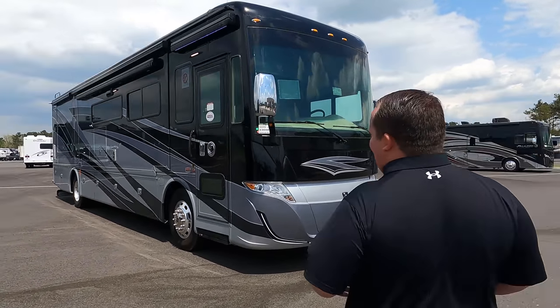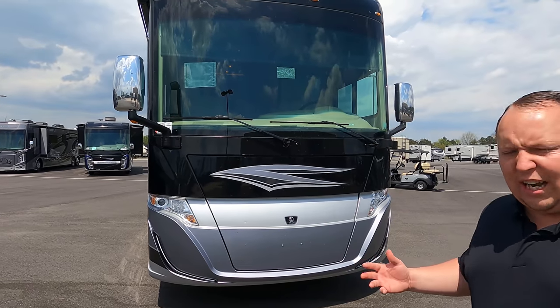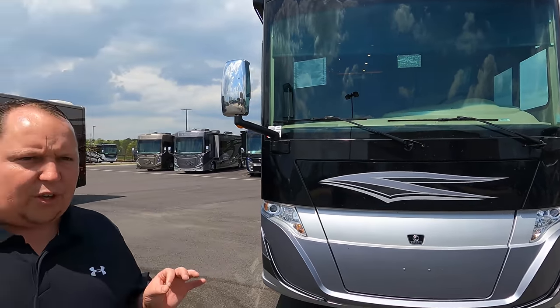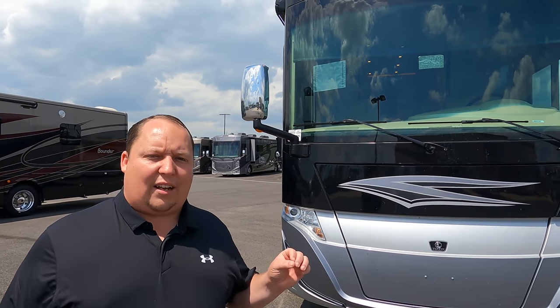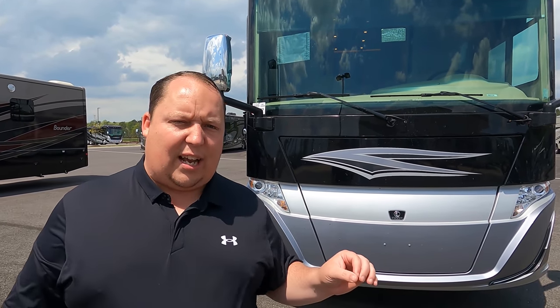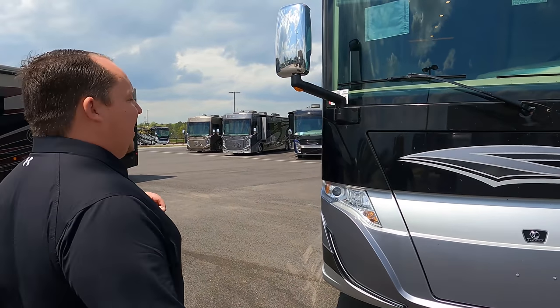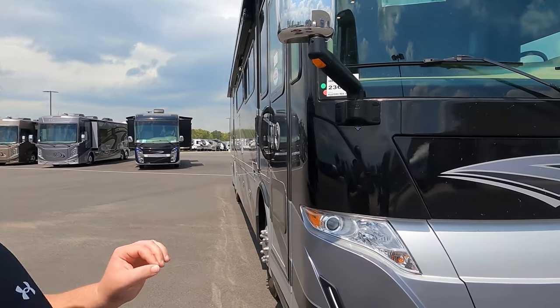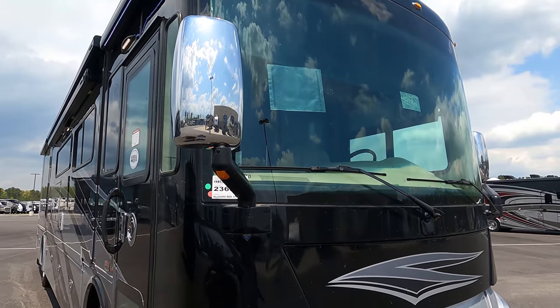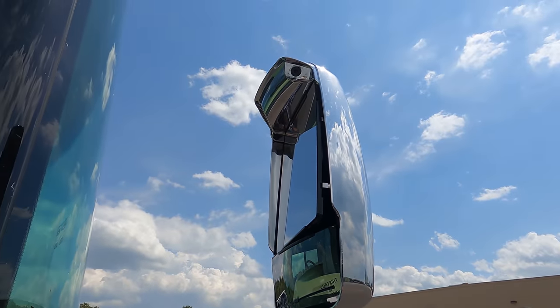The model is the Tiffin Allegro Red 37 PA. The tip-to-tip length of this motorhome is 39 feet even. Please do not confuse the Allegro Red with the Allegro Red 340 — they are two different brands. This one has the Cummins ISL 6.7-liter engine, 360 horsepower with 800 foot-pounds of torque. Sorry about the wind, so we're not putting the awnings out today. Underneath here we have a Cummins Onan 8000 generator, and right there are nice big chrome mirrors with cameras integrated — left side, right side, and reverse.